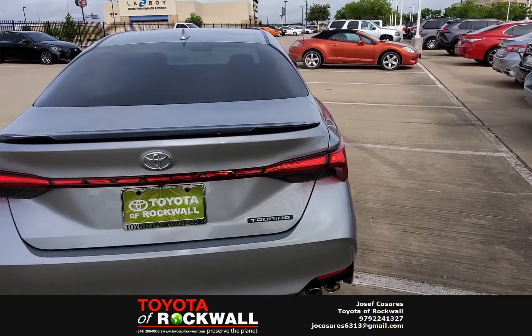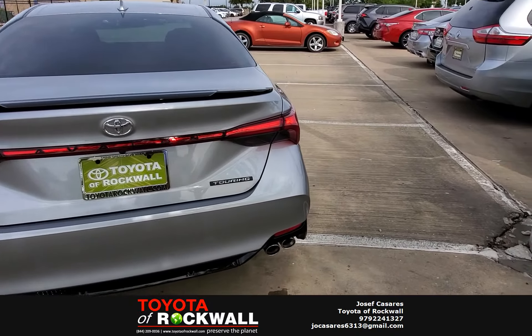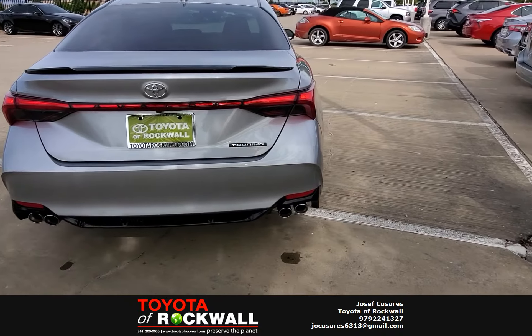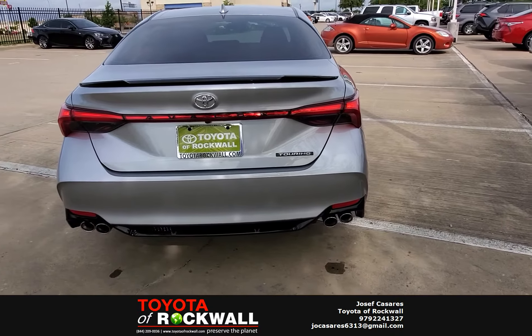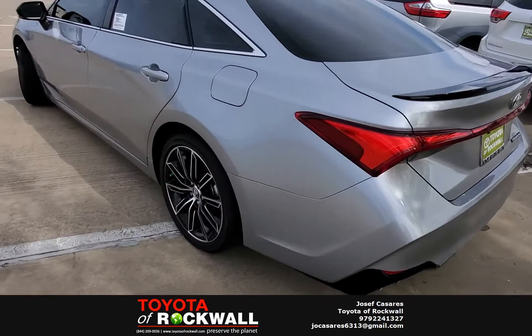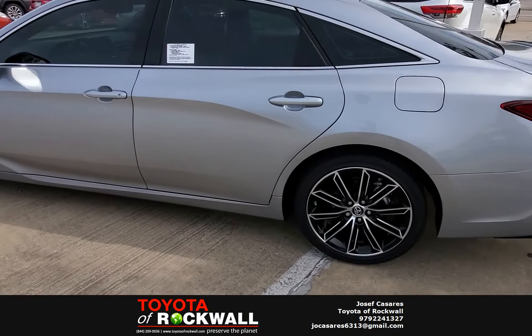There's a piano black spoiler, diffuser, and a nice blackout package on the Touring as well. You also have quad exhaust, and we'll give you some samples of what that sounds like in a second.